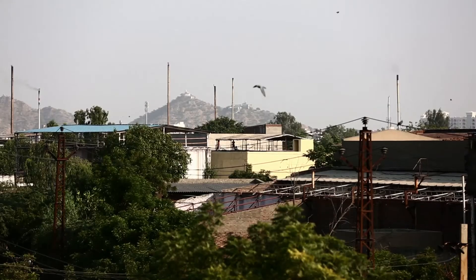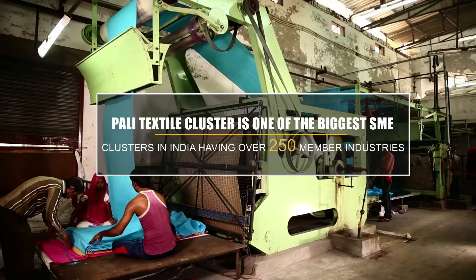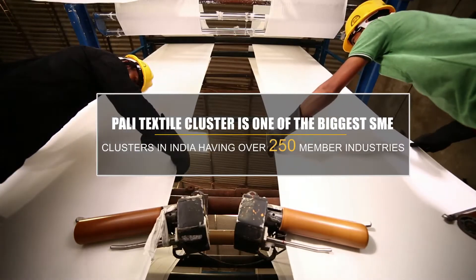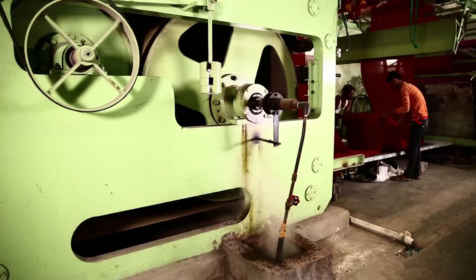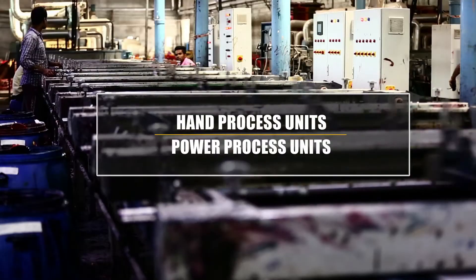The Pali Textile Cluster is one of the biggest SME clusters in India, having over 250 member industries. The units are classified into two segments mainly: Hand Process Units and Power Process Units.